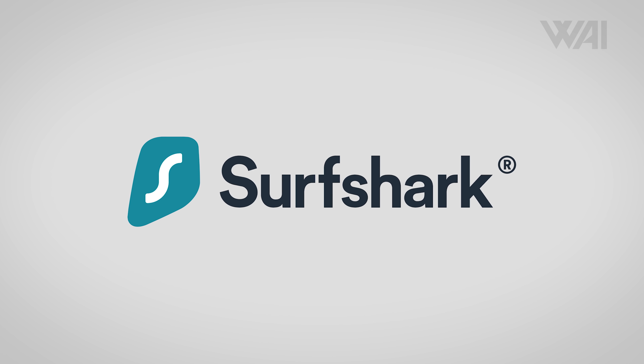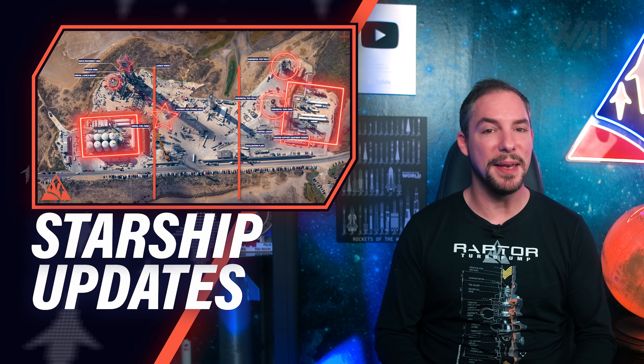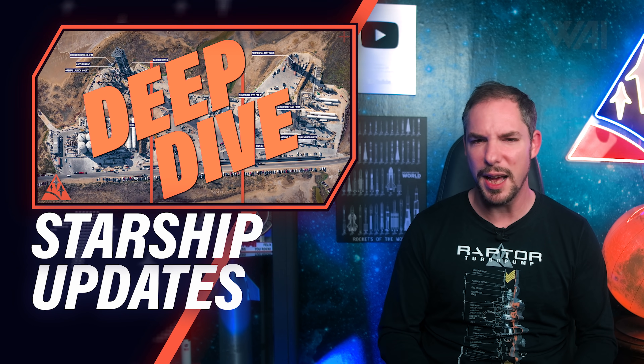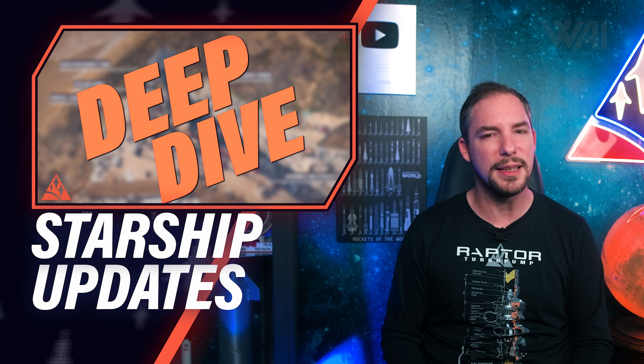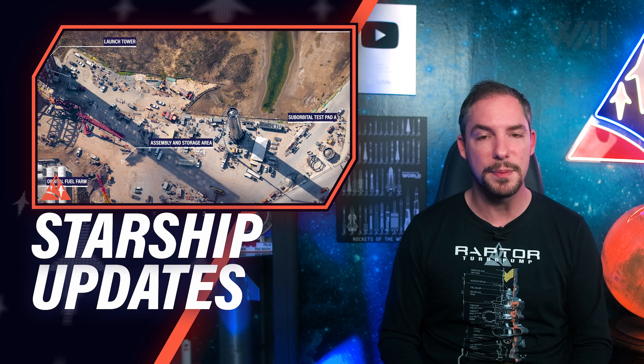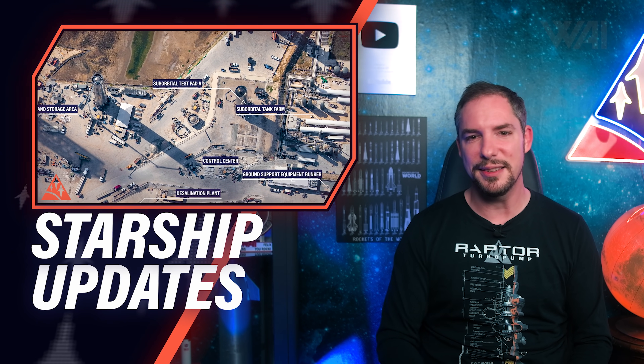This episode is sponsored by Surfshark. From dirt hill to orbit! How is SpaceX building all the infrastructure needed for a Starship orbital launch? How does it work? How is all of it connected? If you've asked yourself some or all of these questions before, this one will be very interesting for you. Let's find out!